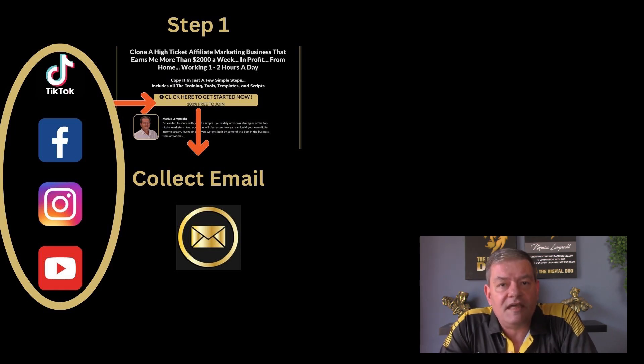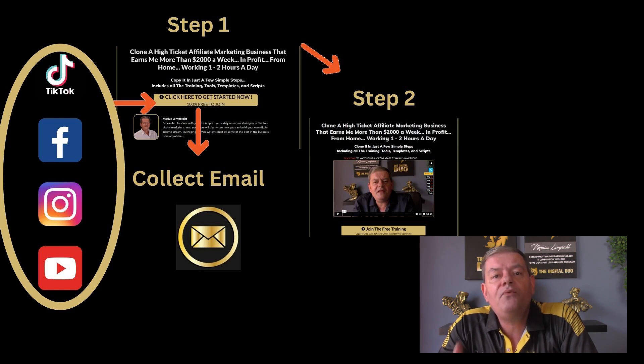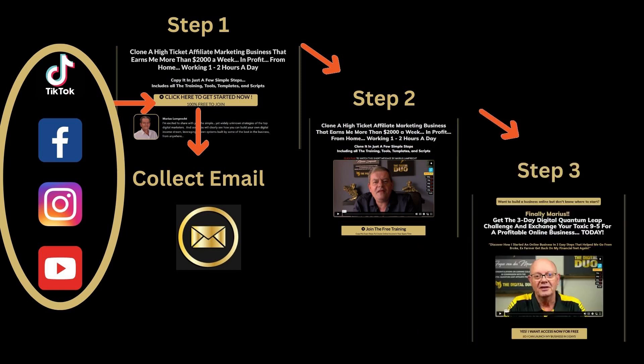Step two: once they've entered their email address, they get forwarded to a page where you pre-frame these potential customers on what you have to offer and what to expect on the next page. Step three: once they are pre-framed, they get directed to a sales page where they can make a purchase and you earn a commission. Simple enough.